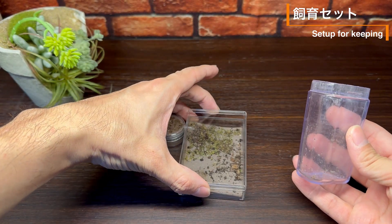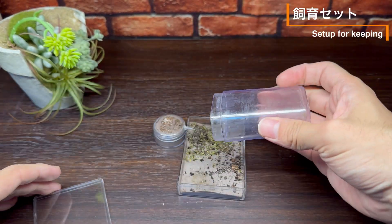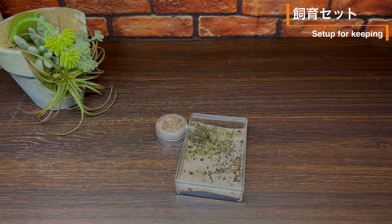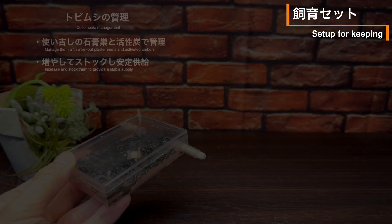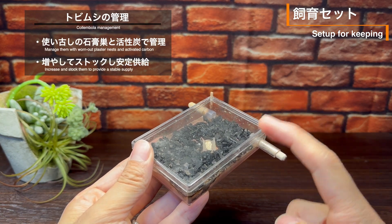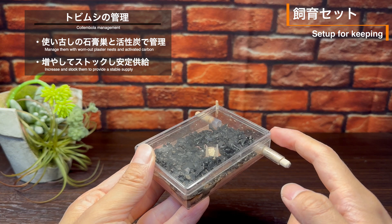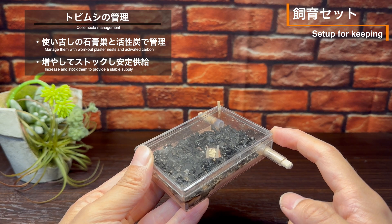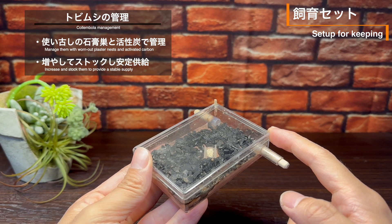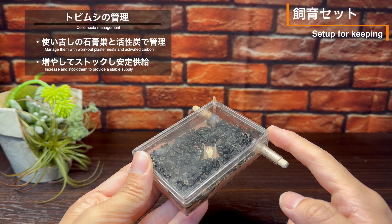居住スペースの横には、床面に石膏を敷いた餌場を用意しました。これは、餌として与えるトビムシやウロコアリ自体の足場として、そして餌場での乾燥死を避けるため、状況に応じて餌場自体にも給水できるようにすることを想定しています。餌用のトビムシは、使い古しの石膏巣に活性炭を敷いたケースを用意して増やしながら管理することにしました。トビムシを安定して供給できる体制さえ整えば、飼育のハードルはだいぶ下げられるはずです。